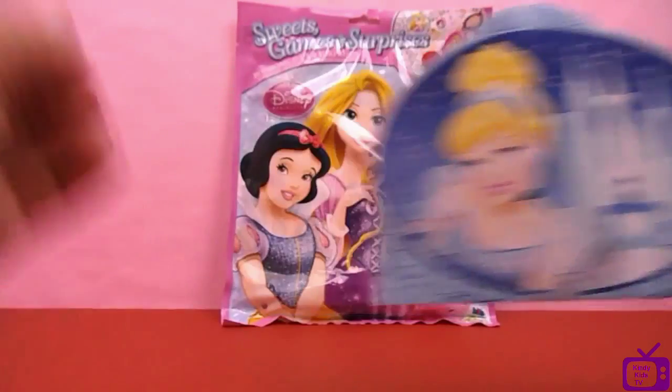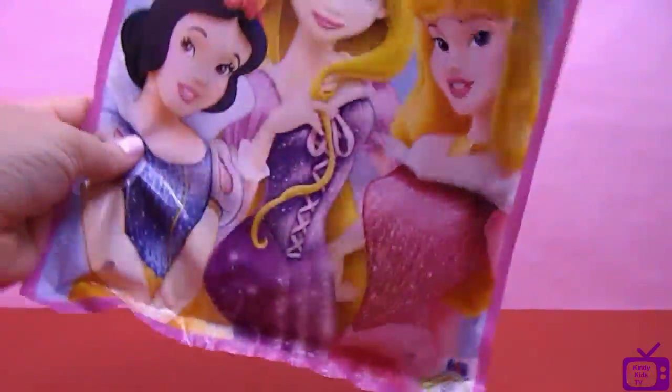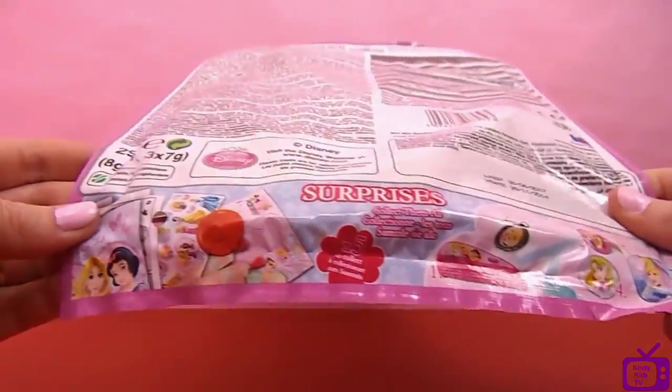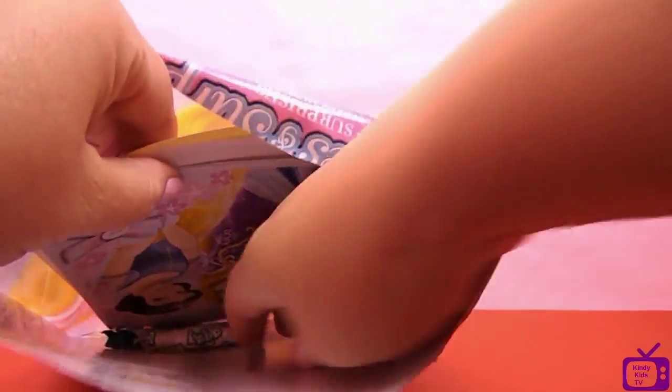Now it's time for a really, really, really big, enormous blind bag. What have we got in here? This is the little picture that shows you the things we might be able to get. There's also a picture on the bottom. Let's get the top open - wow, it's really, really heavy. There's so much stuff in here, I can't believe how much stuff you can actually get.